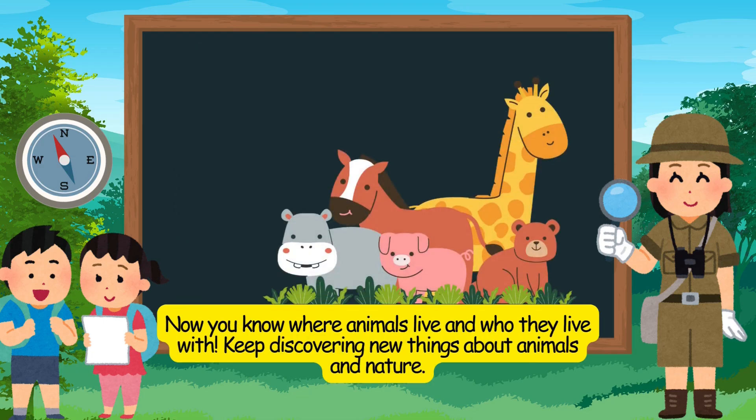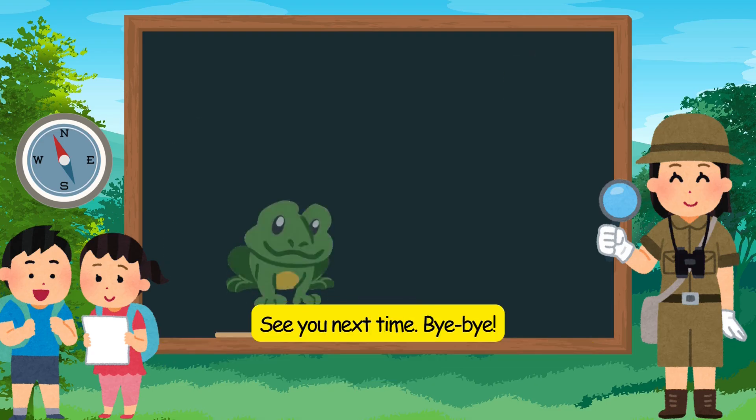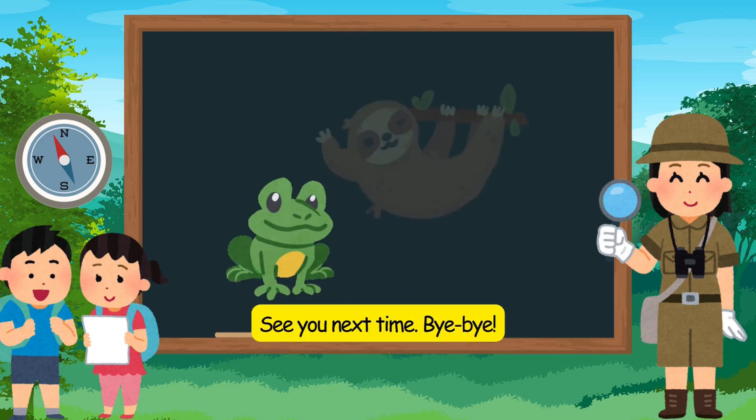Now you know where animals live and who they live with. Keep discovering new things about animals and nature. See you next time. Bye-bye.